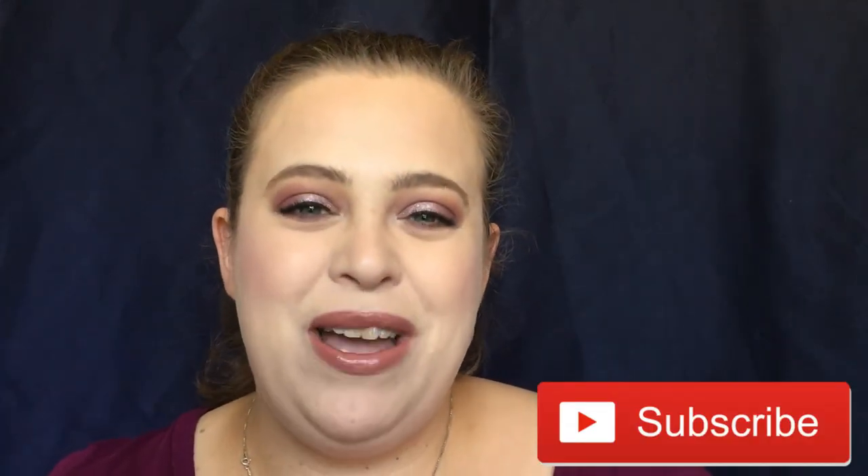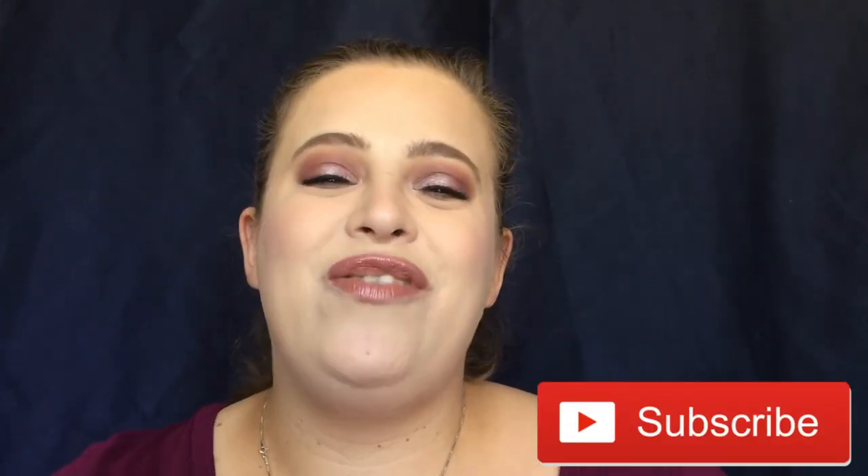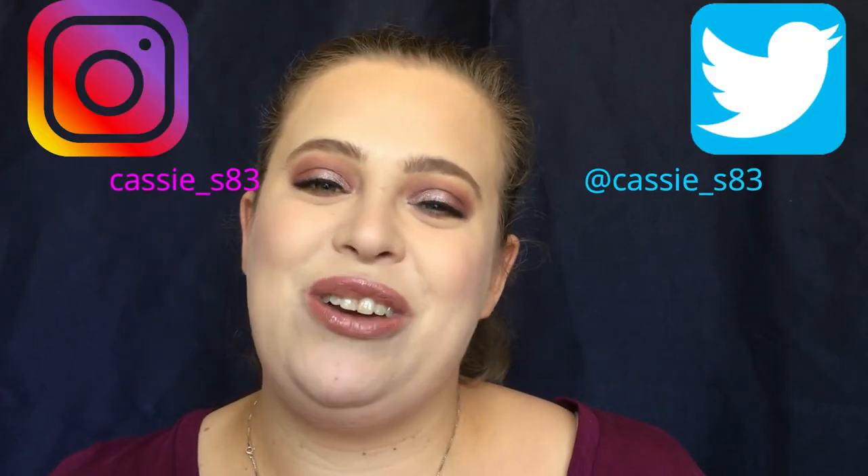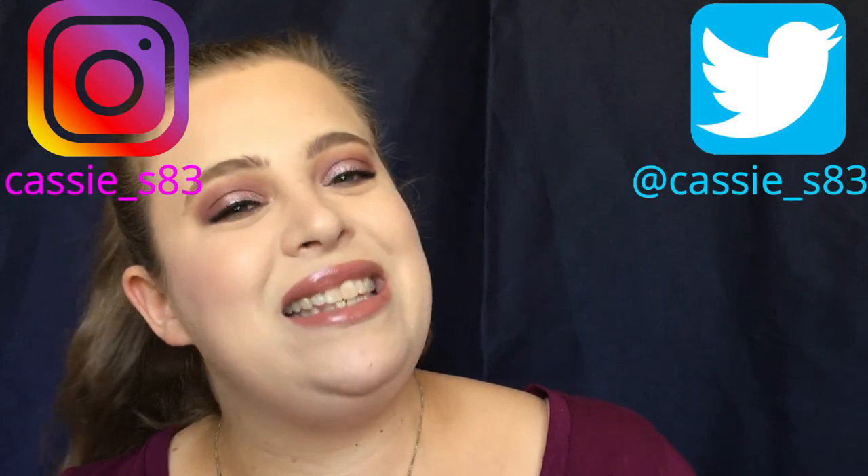That is it for this video! If you did like it, please give it a thumbs up. Don't forget to hit that subscribe button before you go so you can be notified of any future videos. You can also follow me on Instagram and Twitter — I will have those linked down below. I will see you guys in my next video, bye!